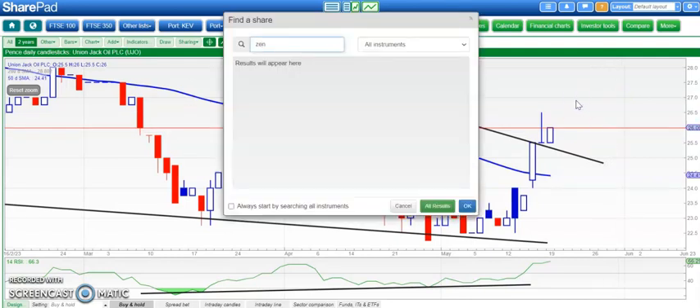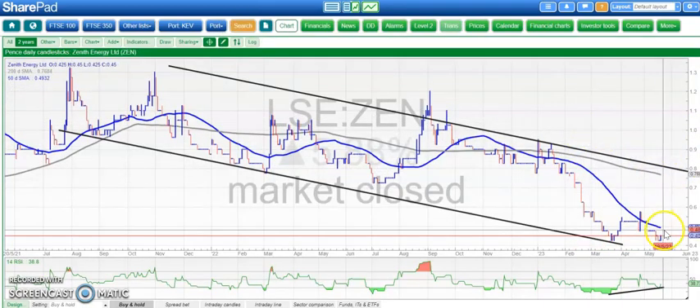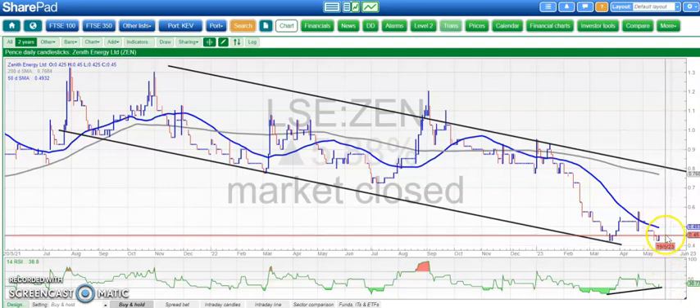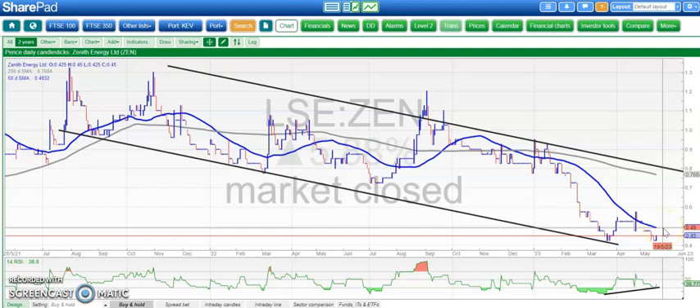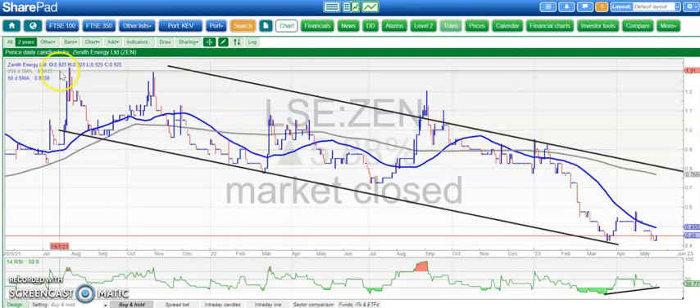Finishing off with another stock which seems to be just emerging from its bear phase over the last couple of years — Zenith Energy. We've got a double bottom here with bullish divergence on that double bottom. While some might wait for an end-of-day close through the 50-day moving average at 0.5 pence, there may be cause to take note of that bullish divergence and assume the low is already in place. Above 0.5 would target 0.8 over the next couple of months. That's it for today — more updates during the week.